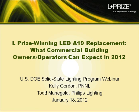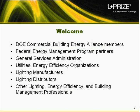Thank you very much, Terri. I'm Kelly Gordon, and I've been with PNNL for about 11 years. I am a program manager here supporting DOE's solid-state lighting program, and I've been involved with the L-Prize contest throughout its development and implementation. I'm joined today by Todd Manigold, who is the director of LED Lamp Marketing North America for Philips Lighting. He joined Philips in 2008 and is currently responsible for managing the growing portfolio of LED retrofit lamps.